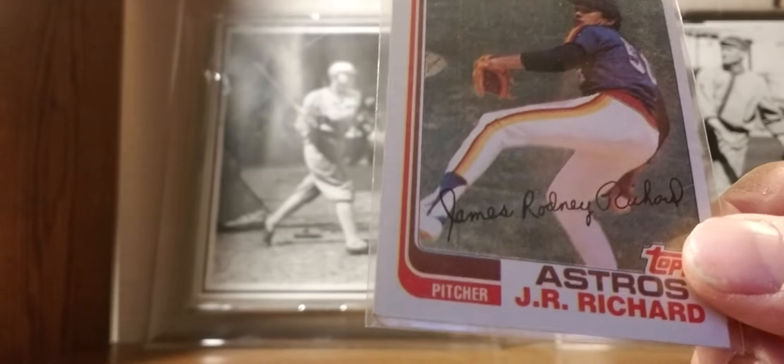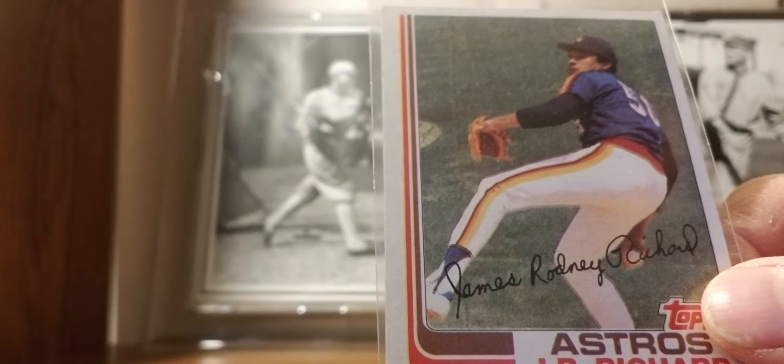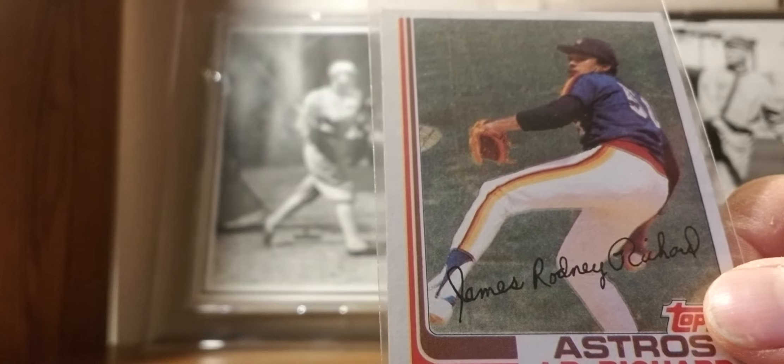1982 Topps: J.R. Richard's last card. What it could have been — solid, scary. People were scared pitching against him. He had 300 strikeouts a couple of times, was 6-foot-8, a flamethrower. You'd better be careful stepping in against him.